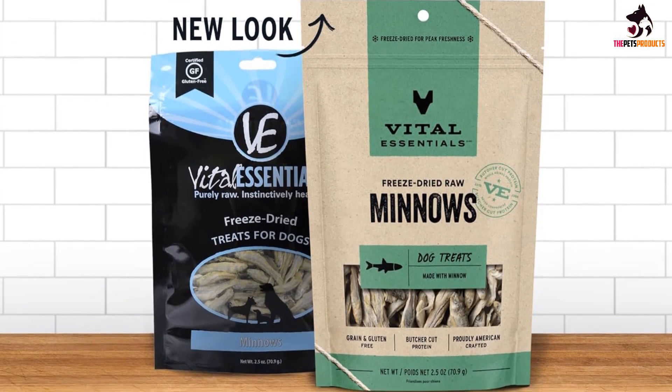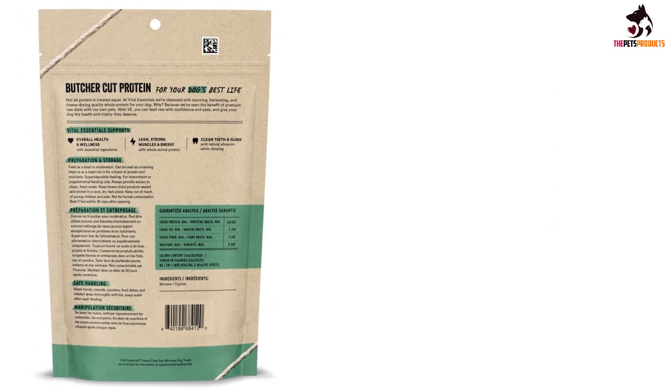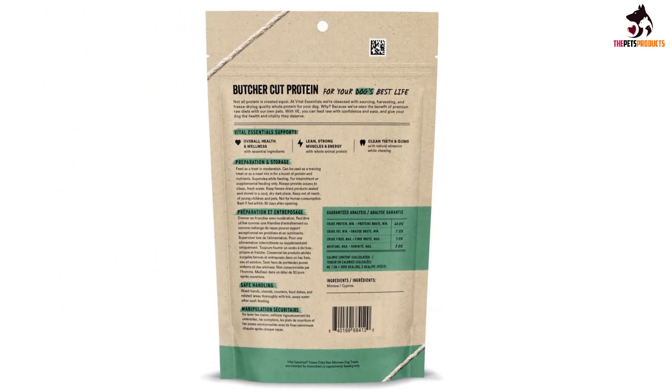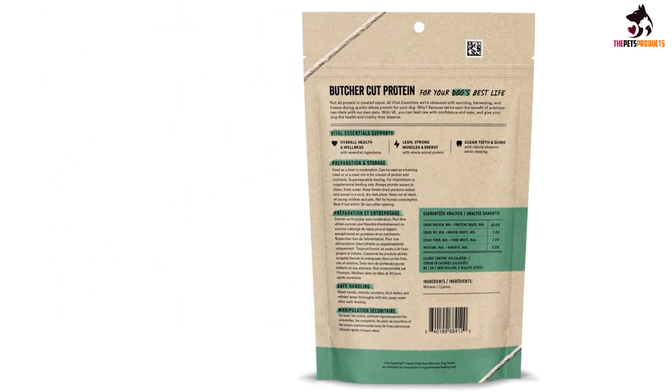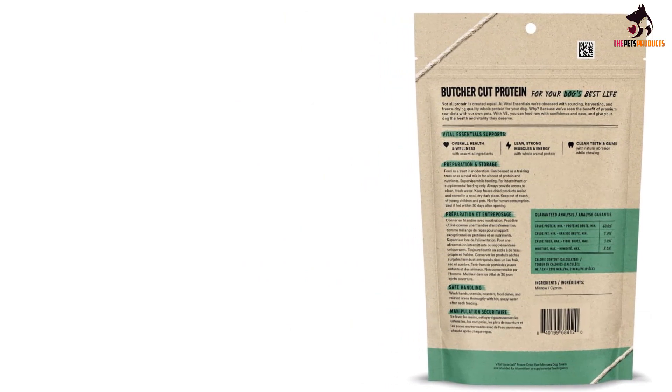High-value treats get your dog's attention and are ideal for situations where your dog is bored or unfocused. Gillihan says that just like humans can make room for some dessert when presented with an irresistible option, dogs will become re-engaged and work a little harder for a high-value treat.